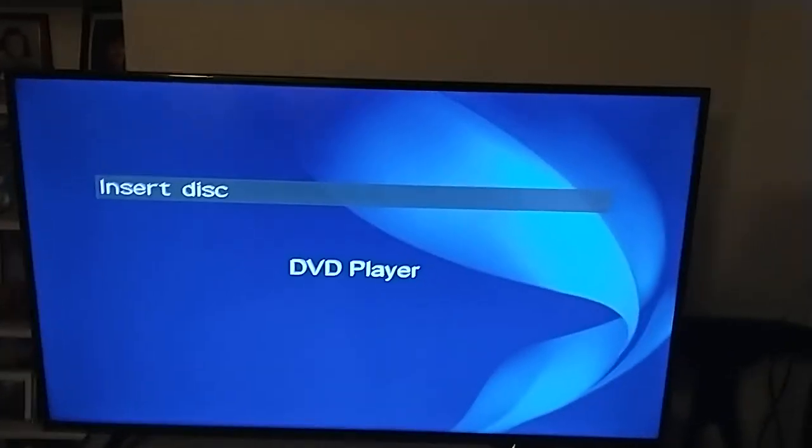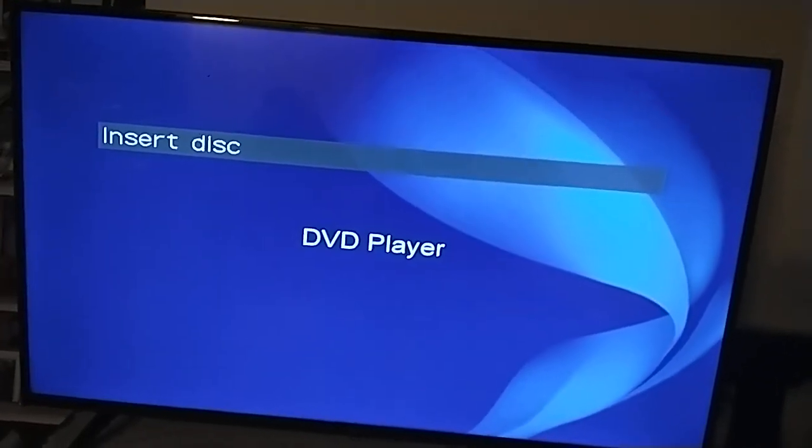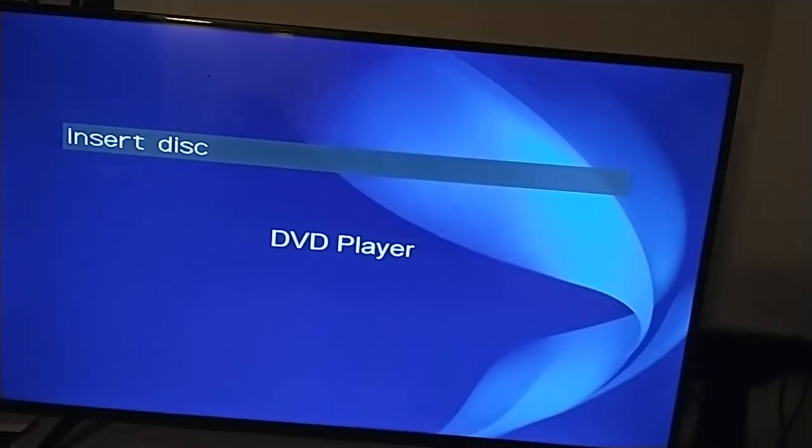Alright everyone, that's it for my testing video of me testing my Sony DVD player on the Fire TV again. Don't forget to subscribe and tap the bell so you don't miss a new video. Be sure to request what testing video you want me to do next. Thanks for watching and this is Blake The SpongeBob Fan signing off. Bye!